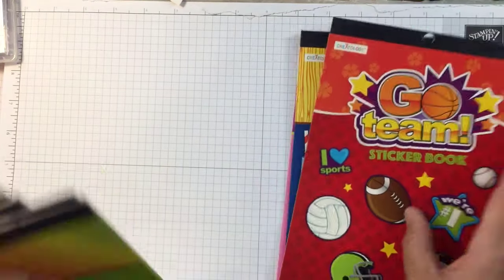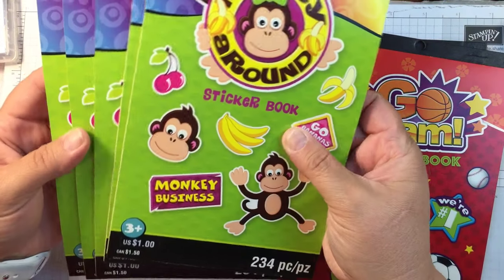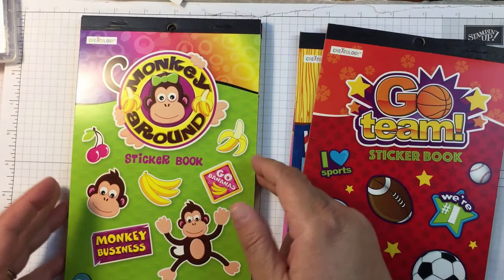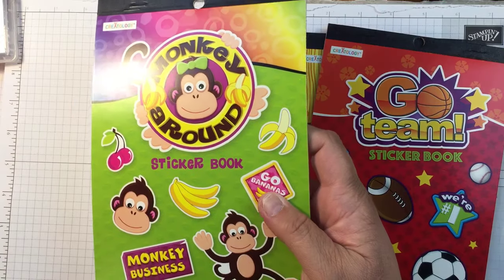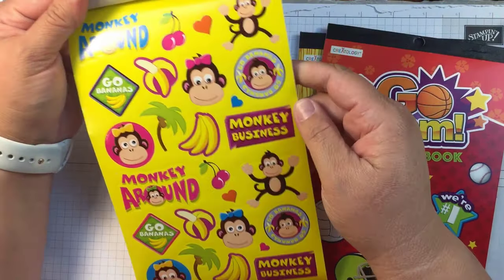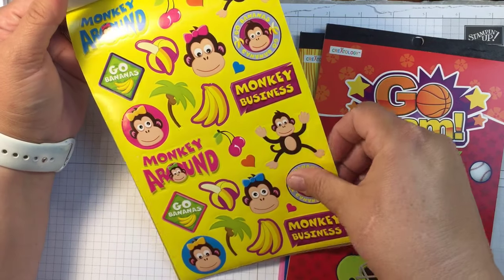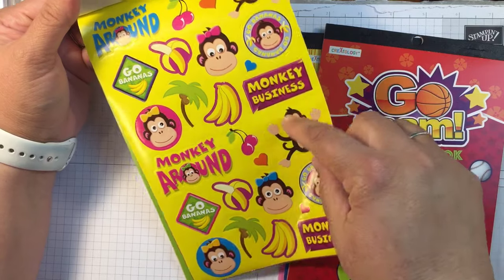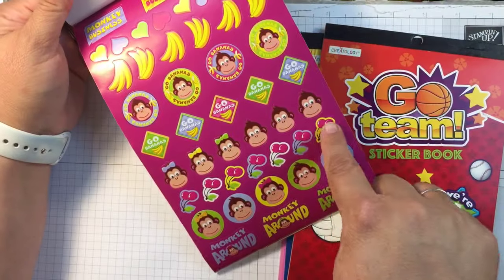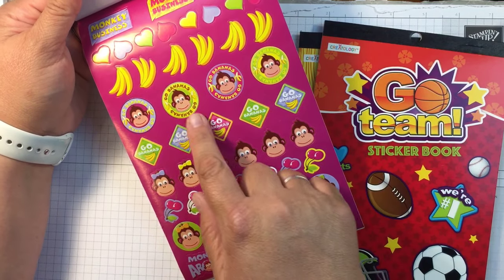Now let me show you — I picked up a bunch of these because I want to do a plan with me, so I grabbed a bunch to put into my packets. These are called 'Monkey Around.' Look at these cute little guys, some bananas, and I just love these cherries. They give you a whole bunch, and then there's this — I love this for planning because it says 'Go Bananas.'